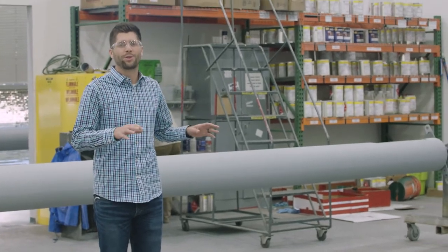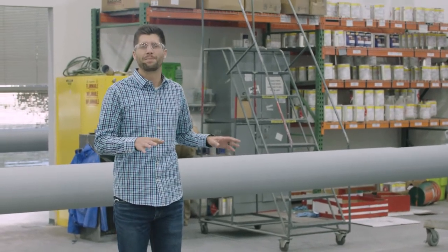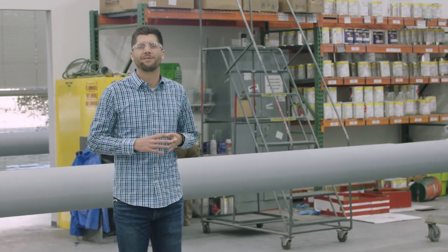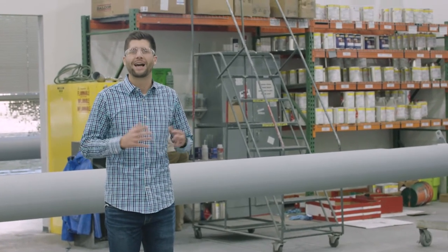Over here we have two 30-foot long state-of-the-art paint booths. These paint booths allow us to put a liquid topcoat on top of our galvanized poles to ensure we have a long-lasting product.